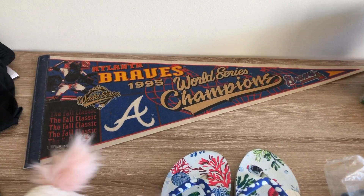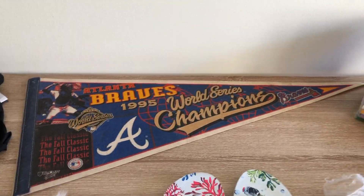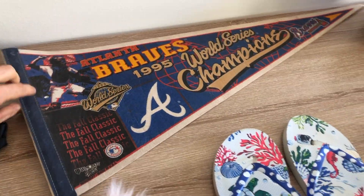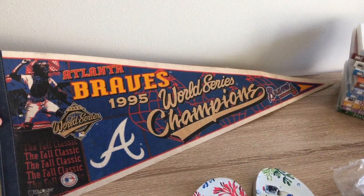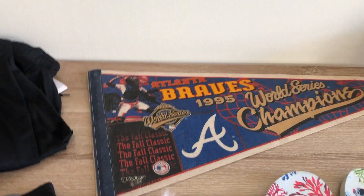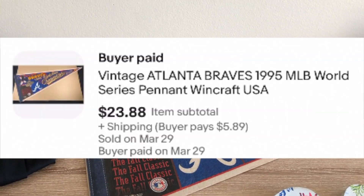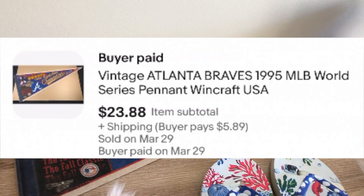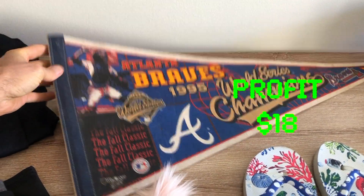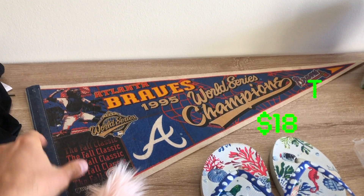We've got this cool flyer — Atlanta Braves. These old vintage flyers, this one's from 1995. You can see it's a bit dirty, but collectors don't care because these pennants are hard to find and they're vintage and cool. I paid $3 at a thrift store. I sold it for $24 plus they're paying $6 for shipping. After all said and done I'm making about $18 — I paid $3, so I six-times my money.